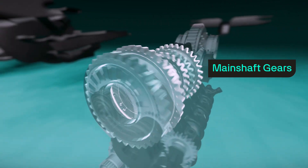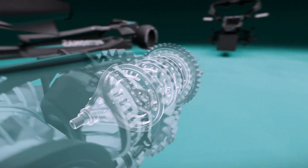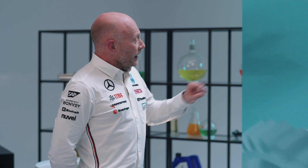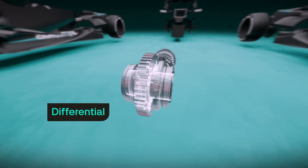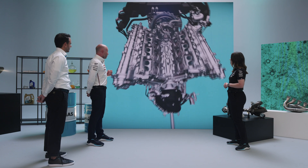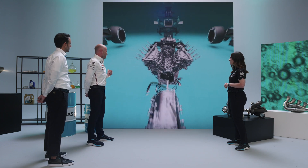Our main shaft gears are then connected to our selection mechanism — we have dog rings which move backwards and forwards to allow us to change gear. We then get to our bevel gear, which transmits the torque and rotation through 90 degrees, then onto our final drive and then our differential, and that goes out to our rear wheels. That is really how we transmit all of the power from the power unit into our rear wheels in the most efficient way possible.